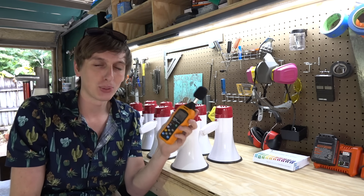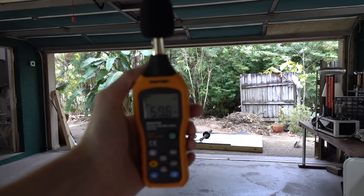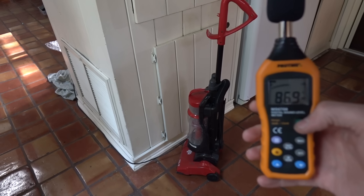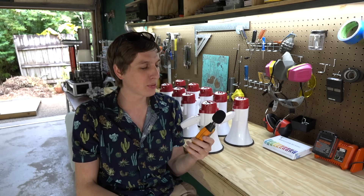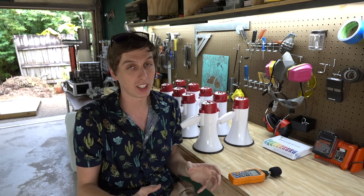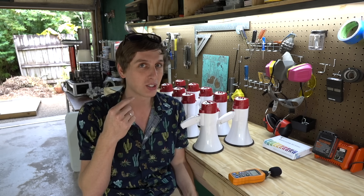I also got this sound level meter, so let's take a couple measurements before we start the test. The ambient level in the garage seems to be about 55. We discovered that the vacuum cleaner was between 80 and 90 decibels, depending on how accurate this thing is. But that's something we can all relate to — a vacuum cleaner is very annoying, but it's not quite loud enough to hurt our ears yet.